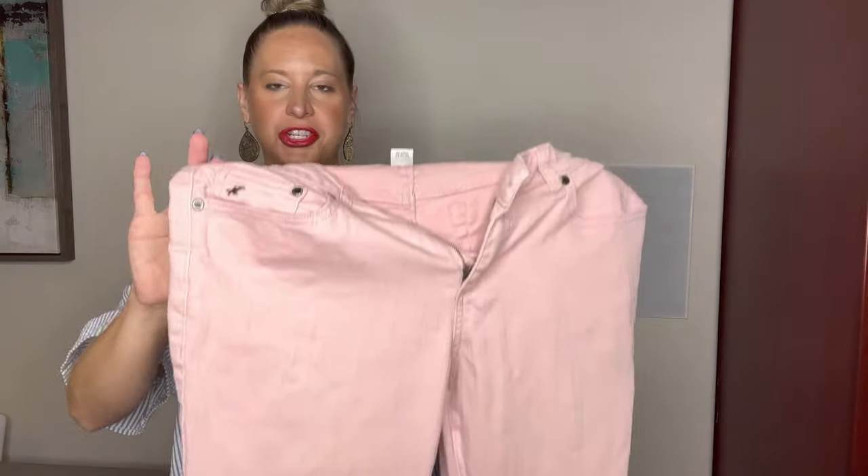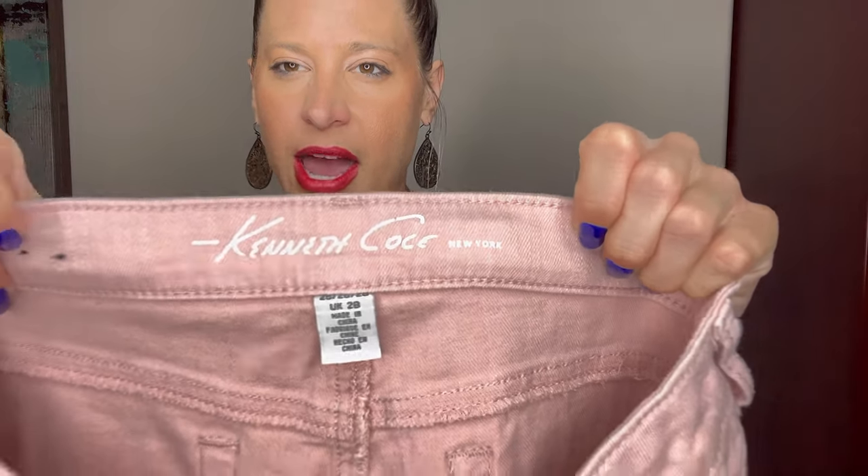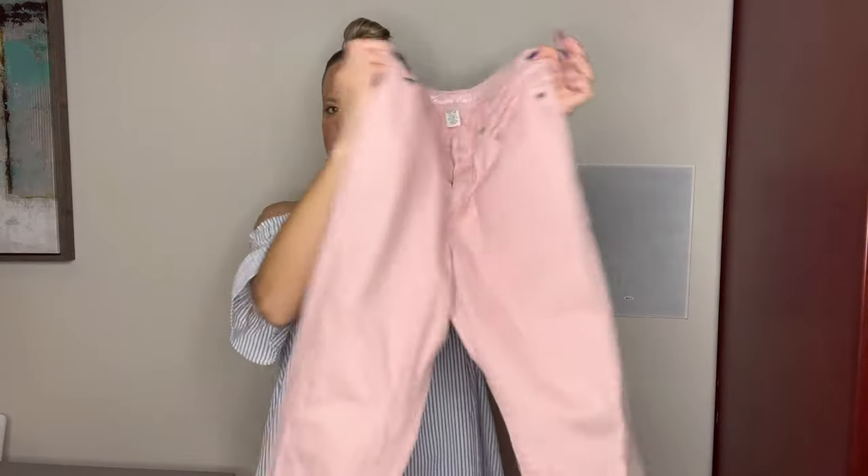One of the first things I listed from this lot was a pink Kenneth Cole pant — they're jeans. They are Kenneth Cole, not Kenneth Cole Reaction if that matters to you. These are size 28, listed on all the different platforms right now. They haven't sold just yet, but they do have some interest going on specifically Mercari.